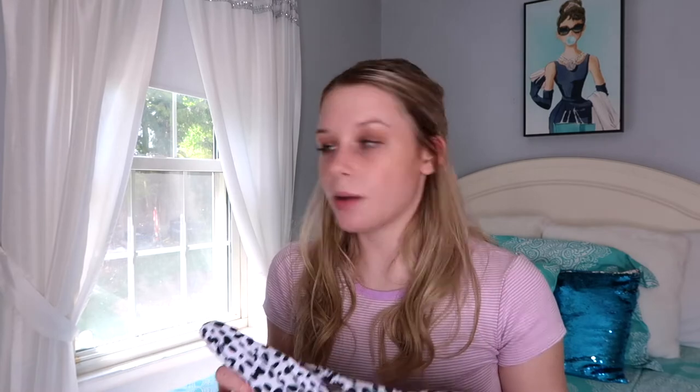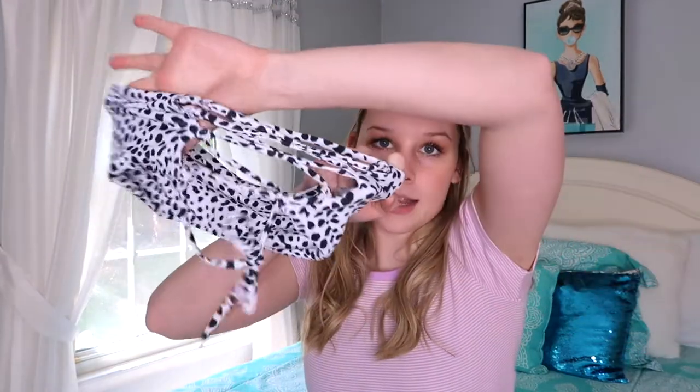Moving on to bathing suits — I got nine total. Starting with tops only: the first is the dalmatian print lace-up back bikini bandeau, size small, seven dollars. I considered sizing up to a medium, but it expands with the ties in the back. It's a little tight but fine for a bathing suit. It's adorable and you can wear it with any black bottoms. The only thing is there are no pads in it.